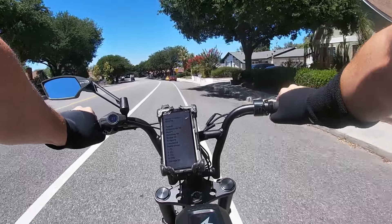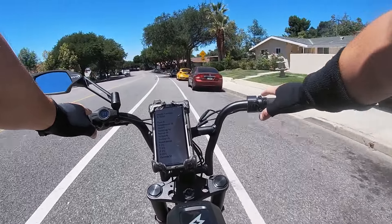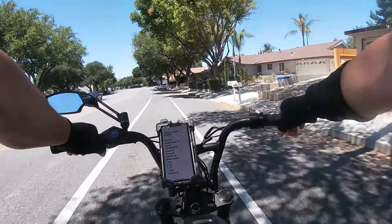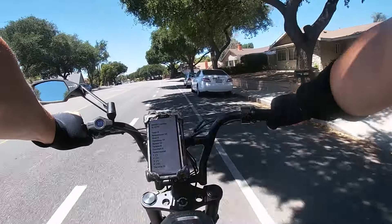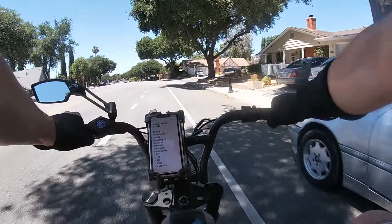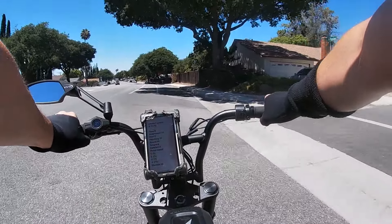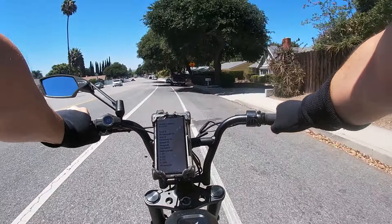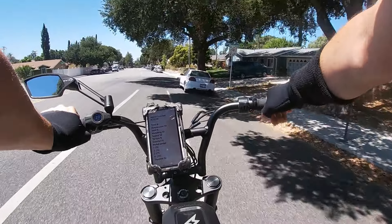Seat — I knew this was going to be a problem when I bought it. I don't like that the last third of the seat has a bump that goes up. You can't really sit on it; it's too small. You feel like you're sitting on the top of a ballpoint pen, wobbling all over. You really only have two thirds of the seat. It's not very cushiony, and after 30 minutes without padded bike shorts, your butt hurts.